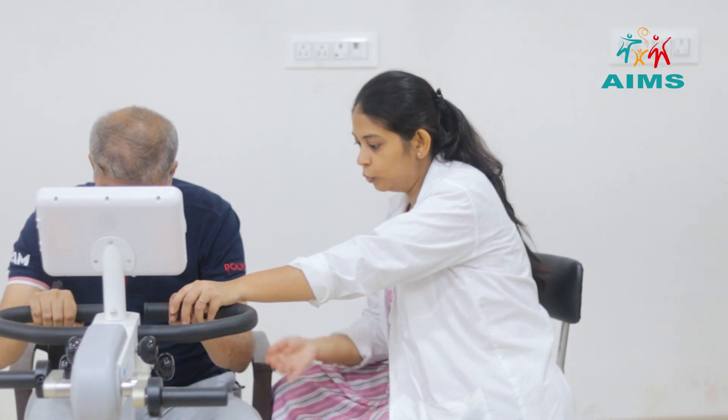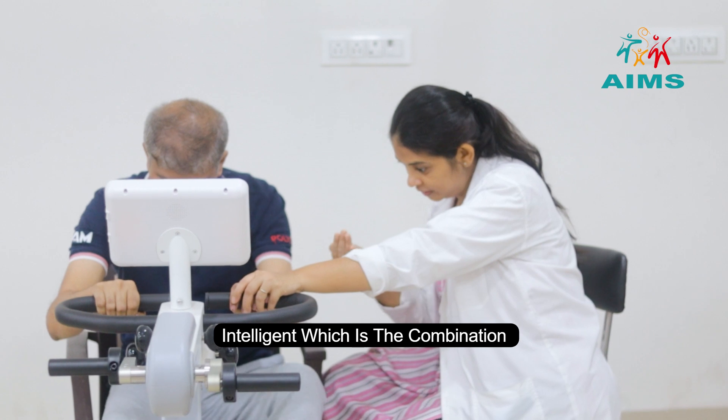It has three different modes: active, passive, and intelligent, which is the combination of both.